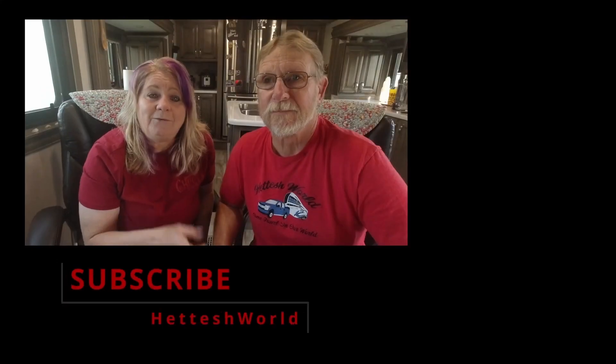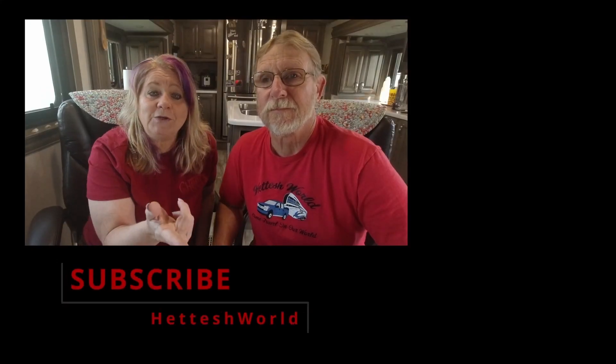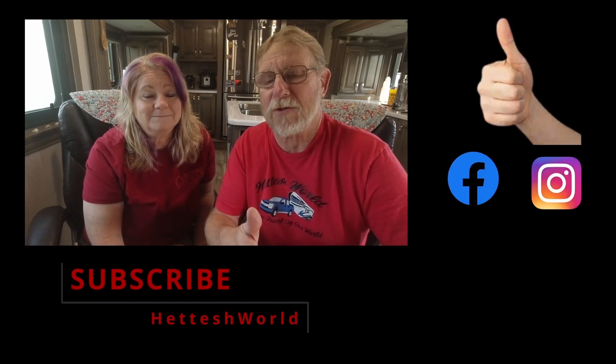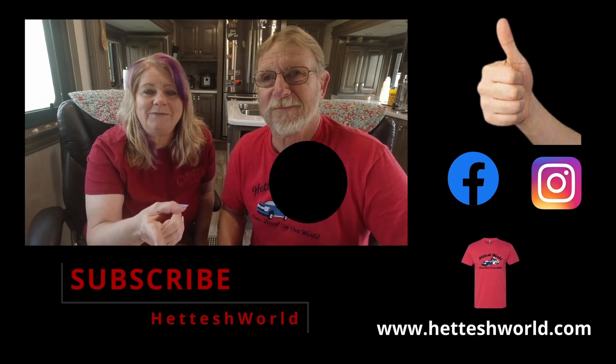Before we start this video, we want you to think about subscribing to our channel. Why? Because we're all about RV life — K&M Spider Rides. It's free for you and it helps us out. We also want you to give us a thumbs up because that allows YouTube to pass our video on to more people to share. So let's get on with the video.